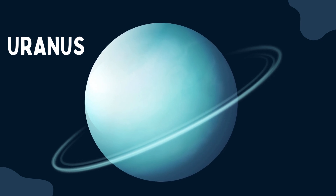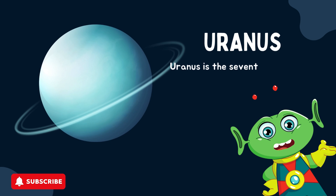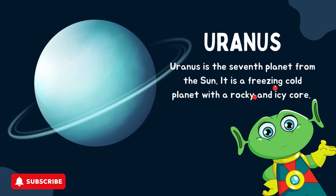Uranus is the seventh planet from the sun. It is a freezing cold planet with a rocky and icy core.